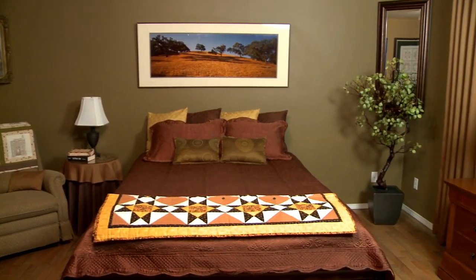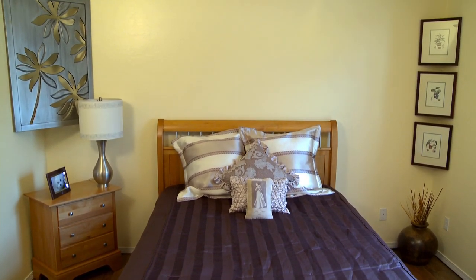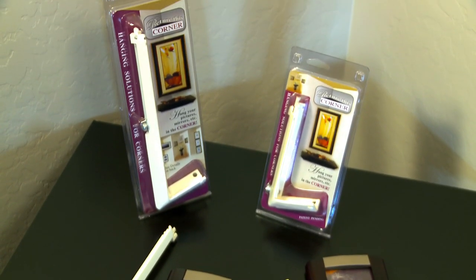It's time to decorate with flair. Take a moment to look around your room and envision the possibilities. Think inside the box and picture this corner.